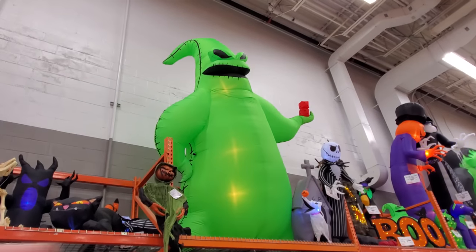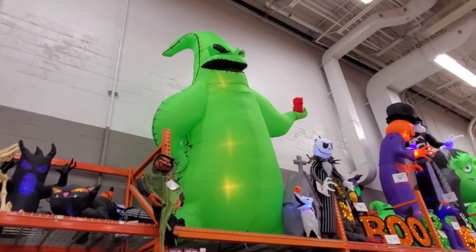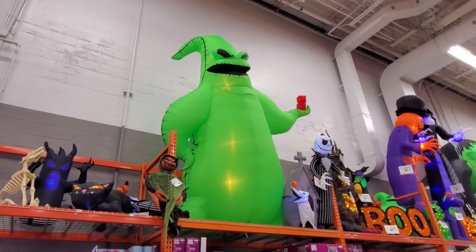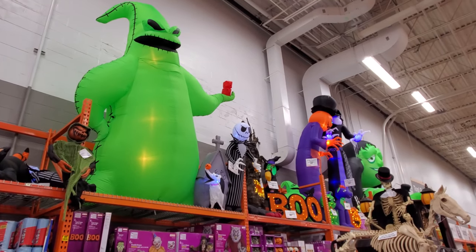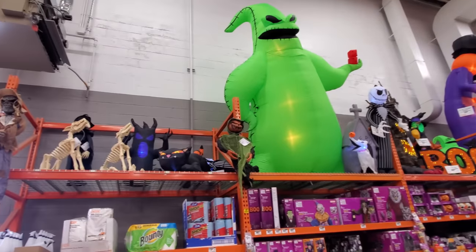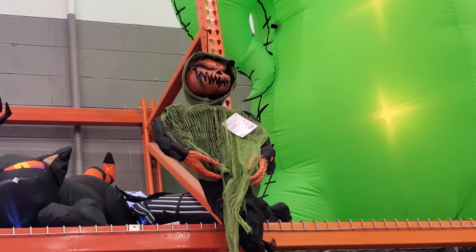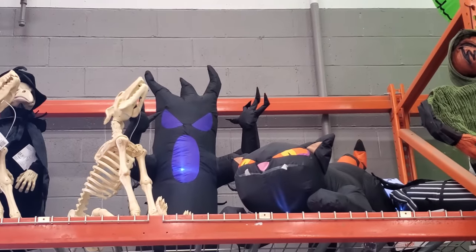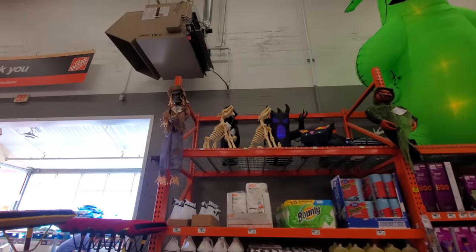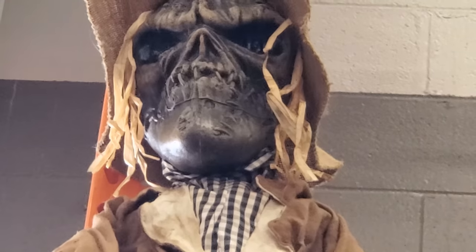Let's break to look at some more inflatables. We got a giant Oogie Boogie — he's got to be 10 to 12 feet tall himself, he is huge, absolutely enormous. Then we got Zero and Mr. Skellington — Jack Skellington — over here. Some kind of a ghostly hanging figure with a pumpkin face, a spooky tree, and our spider. Look at this guy — his mouth is sewn shut.